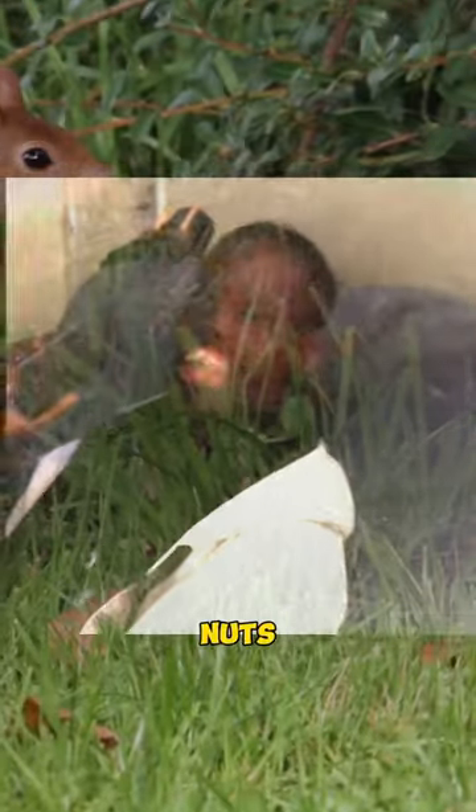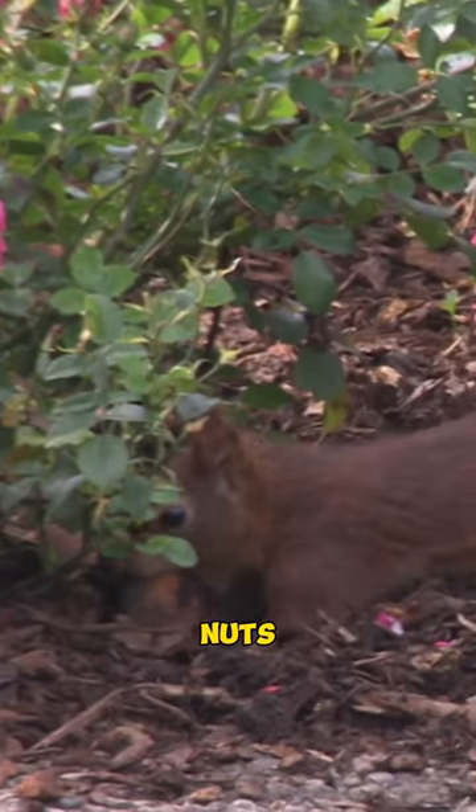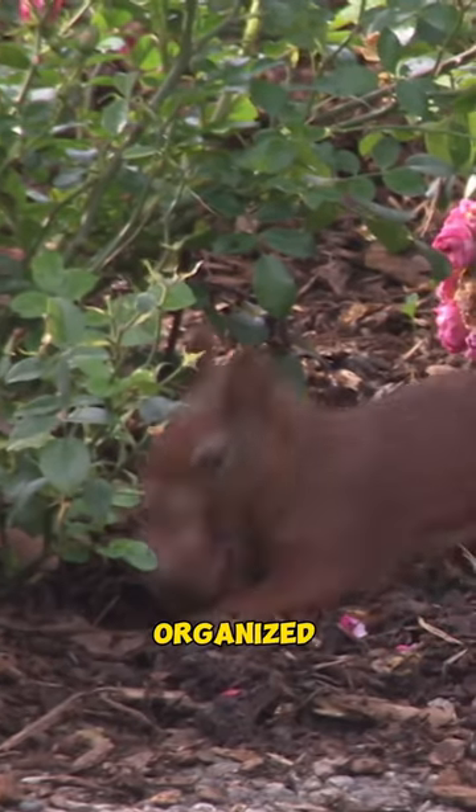How do squirrels find their nuts? Squirrels aren't just randomly stashing nuts — they are super organized planners.